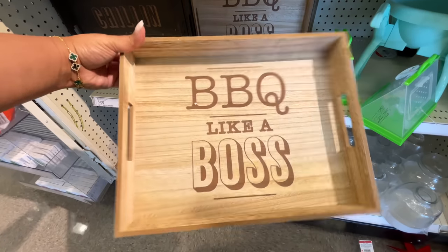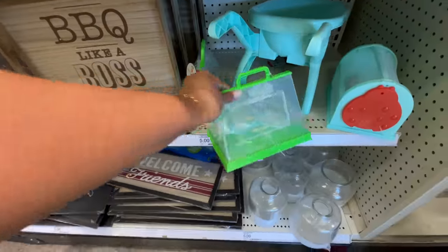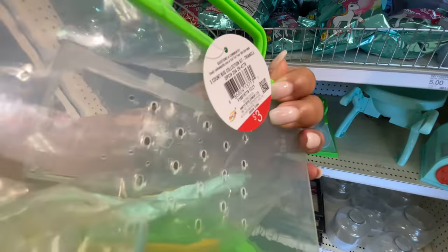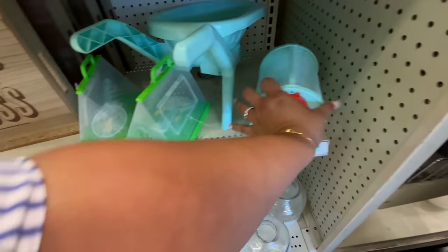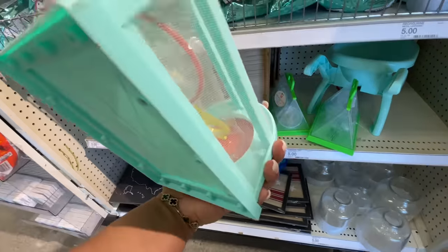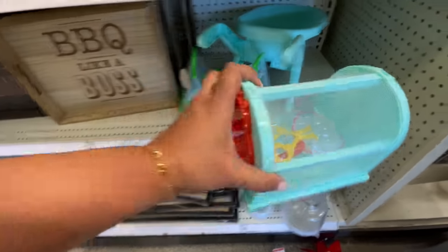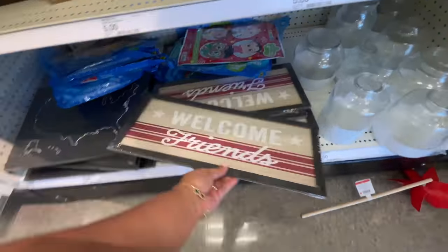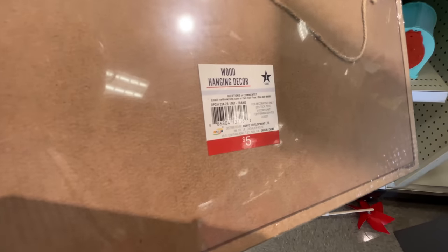Then we're going to see a galvanized one coming up that I was also surprised at the size of, for it being at Bullseye's Playground — the Dollar Spot. Usually the items are smaller. Of course it is smaller than a tray from Hearth and Hand or Studio McGee or Threshold, but it's still pretty substantial. These little bug situations are so cute — they're all three dollars.